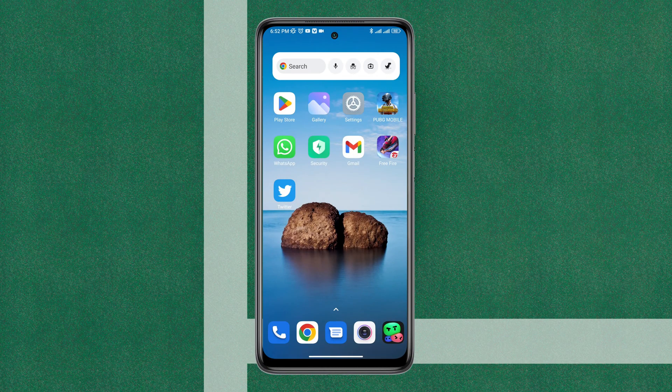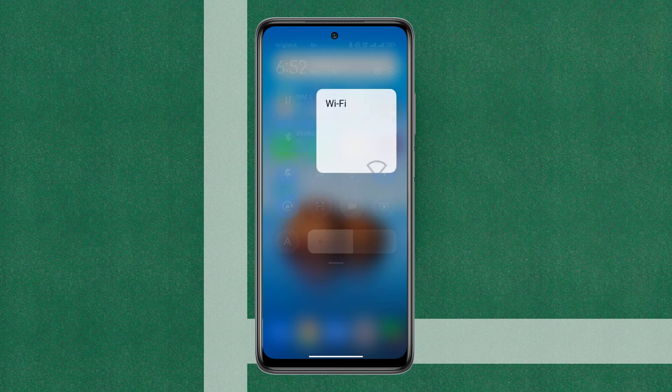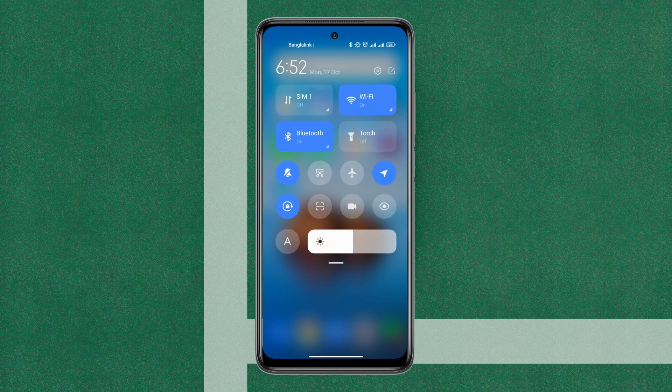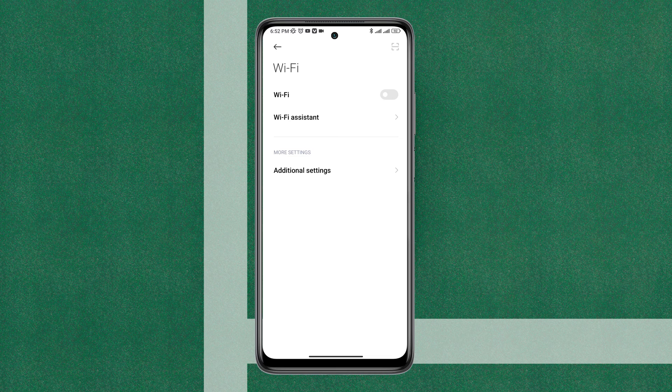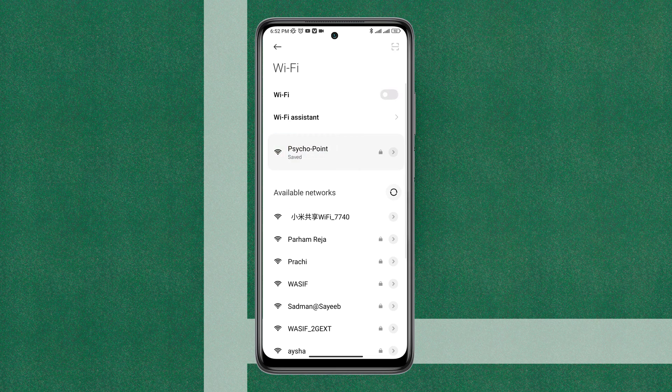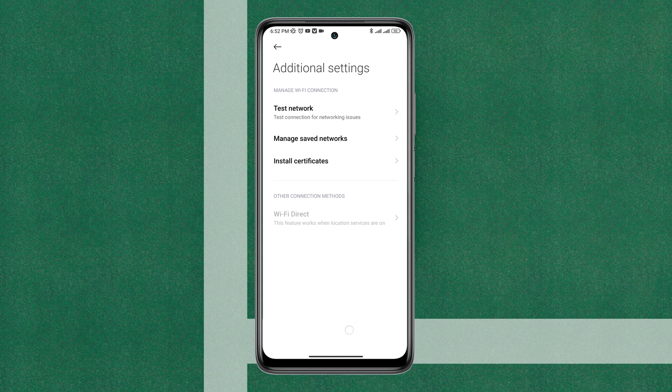Is your Wi-Fi greyed out or can't be turned on from your Xiaomi Android device? Recently, some Xiaomi device users keep saying their Android phone's Wi-Fi option is greyed out or can't turn on. Because of this greyed Wi-Fi error, many Xiaomi device users can't connect with their Wi-Fi router and can't use the internet connection.